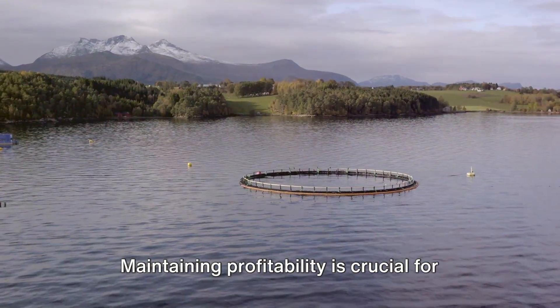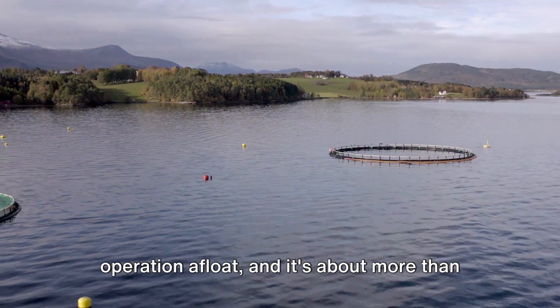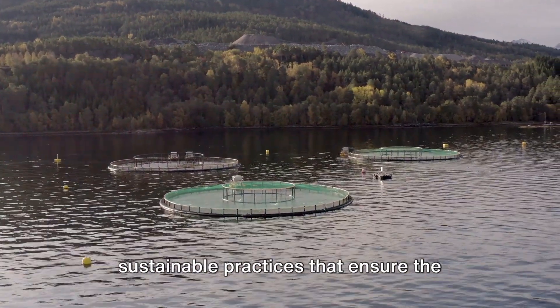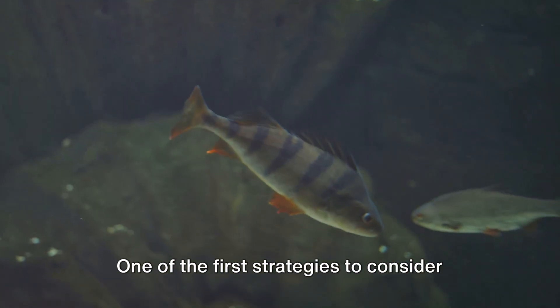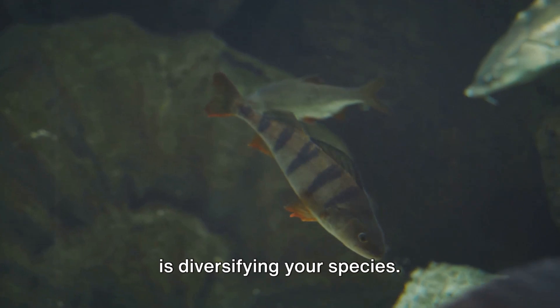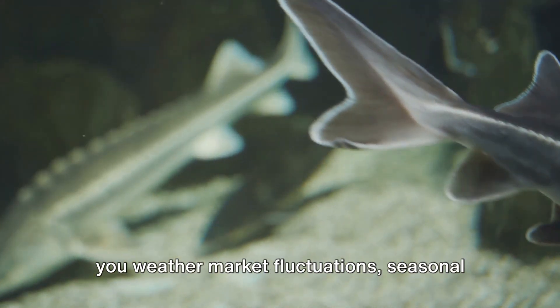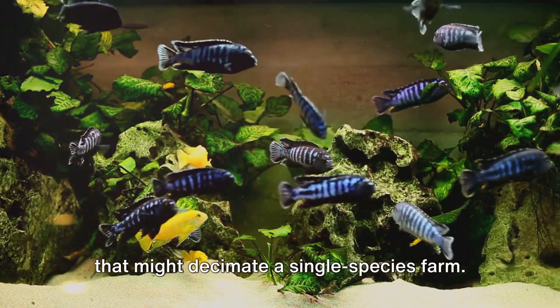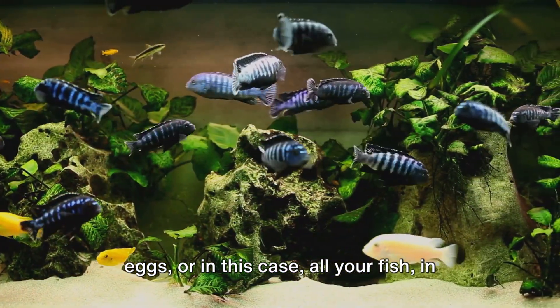Maintaining profitability is crucial for the survival of your fish farm. It's about strategic decisions and sustainable practices that ensure the long-term success of your endeavors. One of the first strategies to consider is diversifying your species. Just like any other business, diversification can be a safety net in fish farming. Cultivating a variety of species can help you weather market fluctuations, seasonal variations, and even disease outbreaks that might decimate a single species farm. It's a bit like not putting all your fish in one basket.